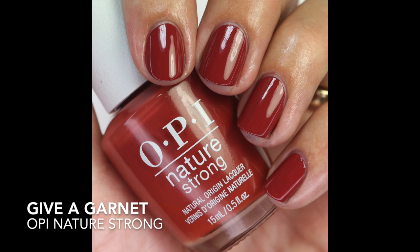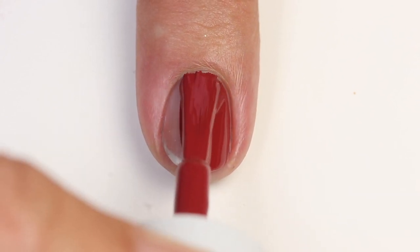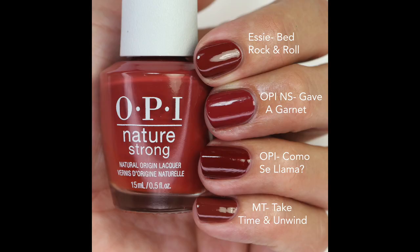Next we have Give a Garnet — a beautiful pumpkin spice shade, a little muted. The formula is really nice, building up in one coat, though I did two for the swatch picture. I love these colors for fall. Compared to other polishes, it has a touch of raspberry — a berry tone — which is a bit unique. Bedrock and Roll is closest; Como Sayama is a richer, darker shade; and Take Time and Unwind is more brown and darker. I didn't find anything super exact, so I'll definitely be wearing this one this fall.